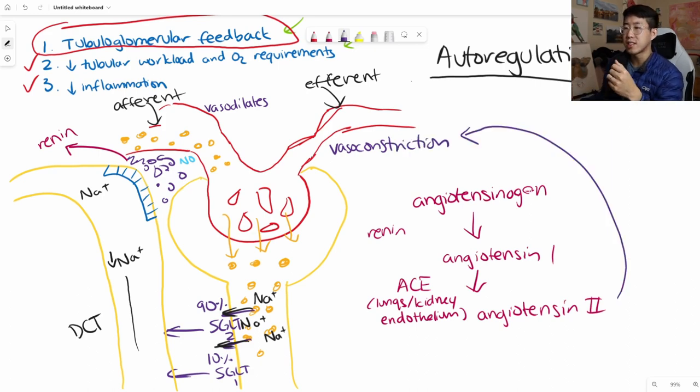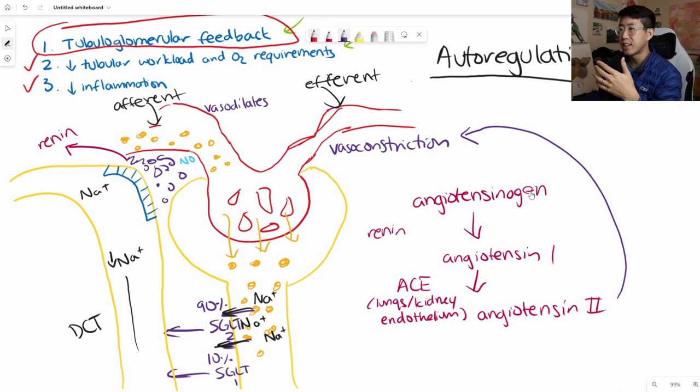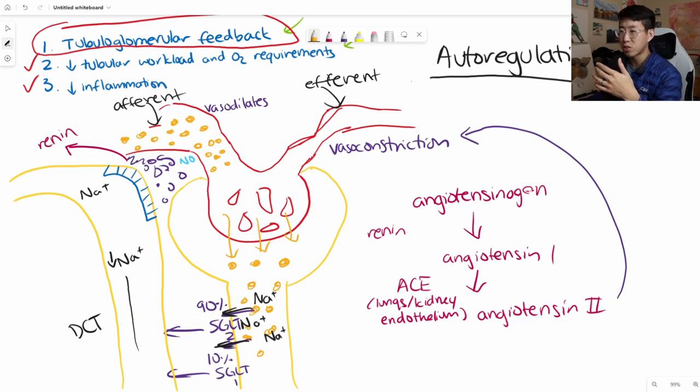The problem is that you're increasing the GFR even more, and the kidney is really not meant to handle this huge load of solute—so much glucose and sodium. You eventually start getting hyperfiltration injury because you're putting so much pressure on the kidney and the glomerulus. Over time, this leads to worsening of the chronic kidney disease—this is basically how diabetes causes worsening CKD and leads to diabetic kidney disease.